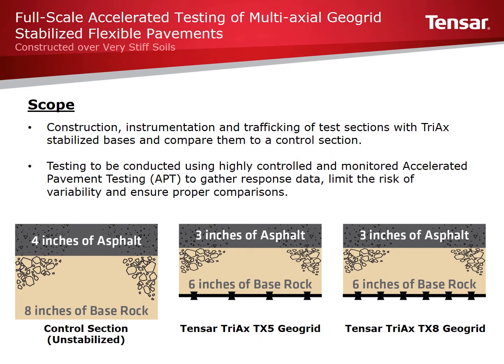The scope of the testing included the comparison of three test sections shown on the bottom of this slide. The control section consisted of 4 inches of asphalt over 8 inches of base course. Two Tensar Triax stabilized sections were constructed, consisting of 3 inches of asphalt over 6 inches of aggregate base over a layer of Triax. Tensar TX5 and Tensar TX8 were the geogrids examined in this phase of testing.